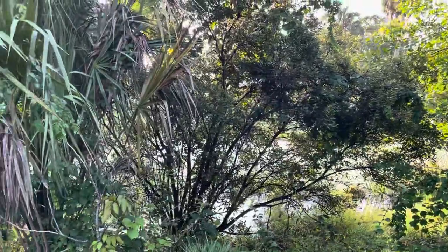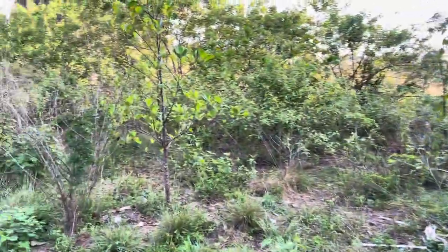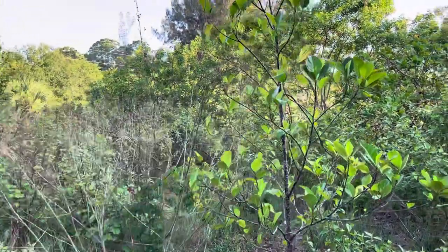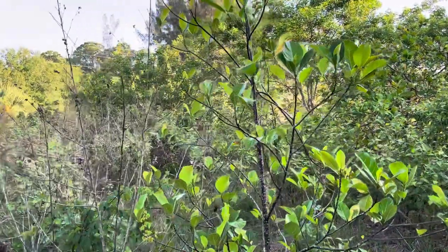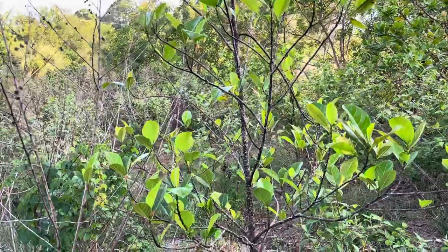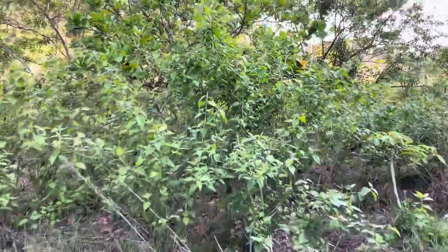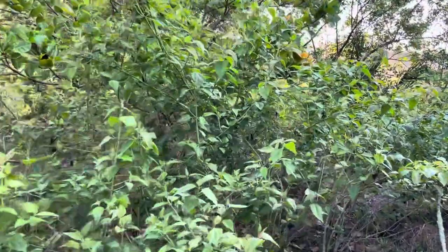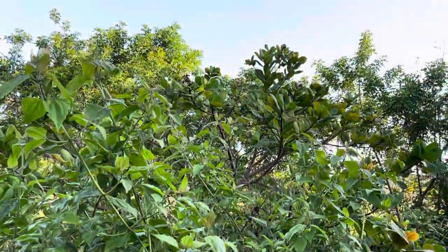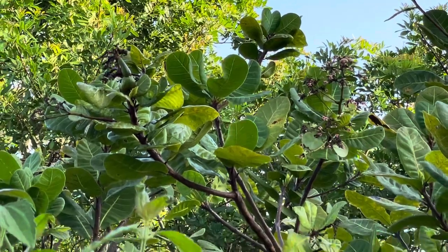This swamp dried up for the first time. Sounds like two raccoons fighting — scared me. This cashew tree doesn't look like it's quite ready. This is a pretty big tree but I see fruit on it.